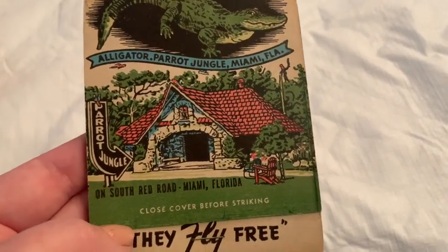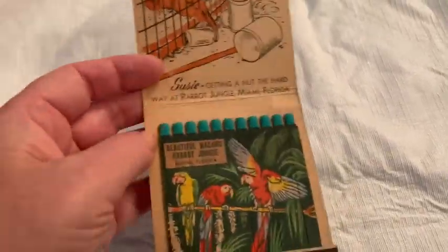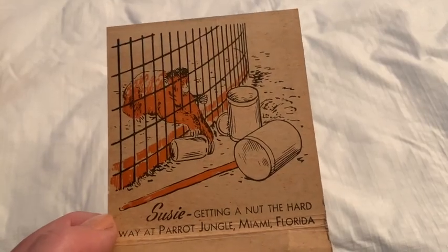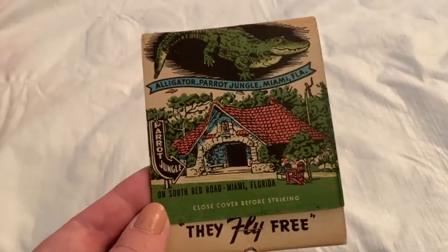And here's an oddity — Parrot Jungle on South Red Road, Miami, Florida, and they're like giant matches. I think they're just really big. I thought maybe this is a collectible thing. Maybe this would have a little bit of value. I think I paid a quarter for this one.